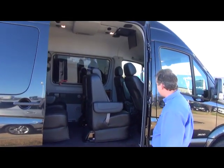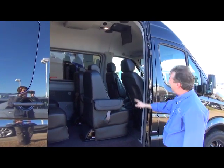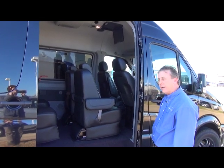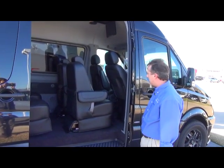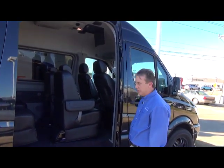The driver's-side rear captain's chair is by the audio center, which gives you controls of the flip-down television, satellite radio, and other functions in the rear of the van. It has ports available to hook up gaming systems, PlayStations, iPods, and any kind of accessory you may want to use for media in the back of the vehicle.